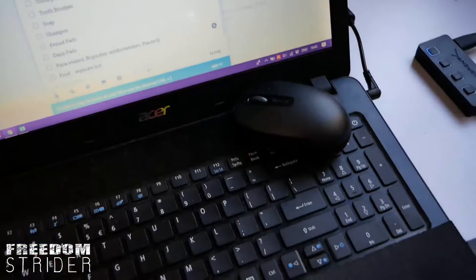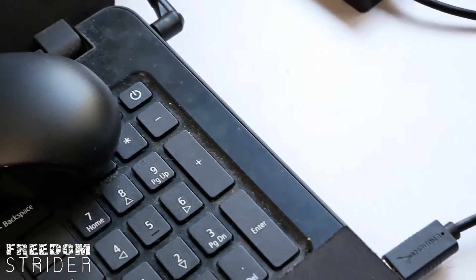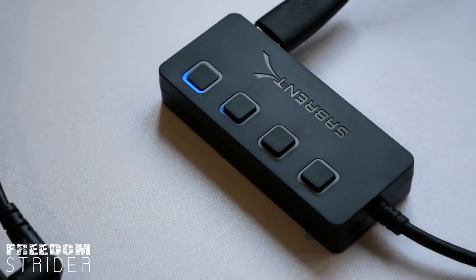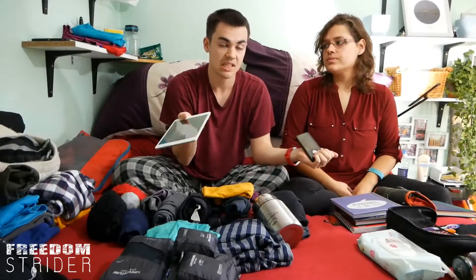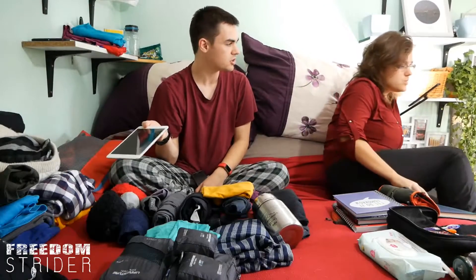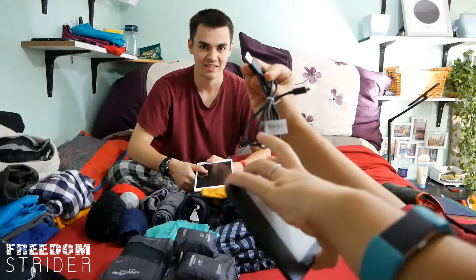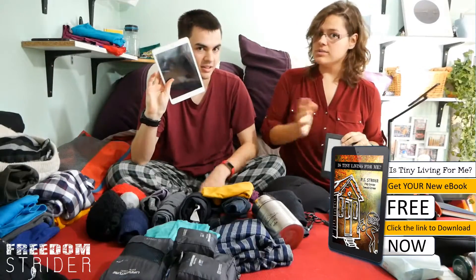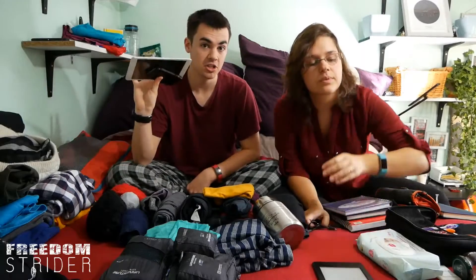For technology, we obviously have our laptops — we're currently working on them, but that's what they look like. We have a few adapters, a USB adapter, our mice, and the chargers for them. We're also taking one tablet because it's nice to watch movies without getting out your laptop. We're also taking a Kindle — which still hasn't been charged — a pad, a phone, and a second phone. So that's the technology, plus obviously the chargers for everything.